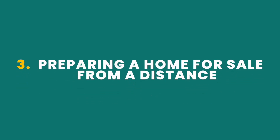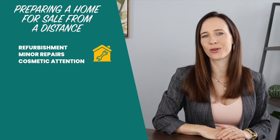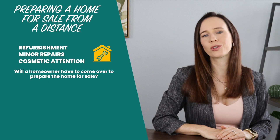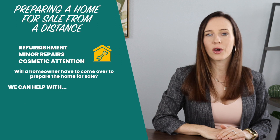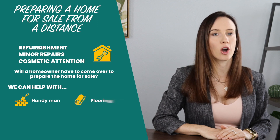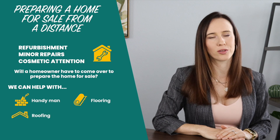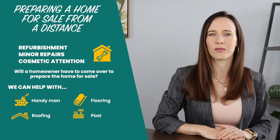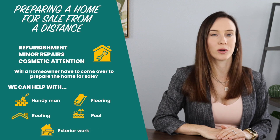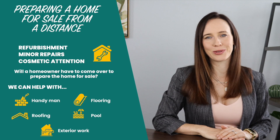Number three: preparing a home for sale from a distance. What if the home requires some refurbishment, minor repairs, or attention to cosmetic items? Will a homeowner have to come over to prepare the home for sale? We have helped countless homeowners with the preparation process. We are able to obtain a detailed estimate from a handyman, a carpet or flooring estimate from a hardware store, have a roofer look at potential roof issues, or a pool technician put a pool back in working order. We can even have a crew provide an estimate for exterior work to give the home more curb appeal. All of this is just part of the service we offer and is included in the listing commission.